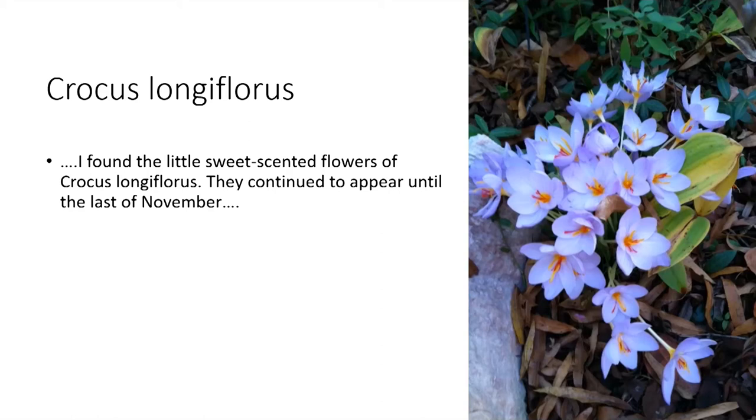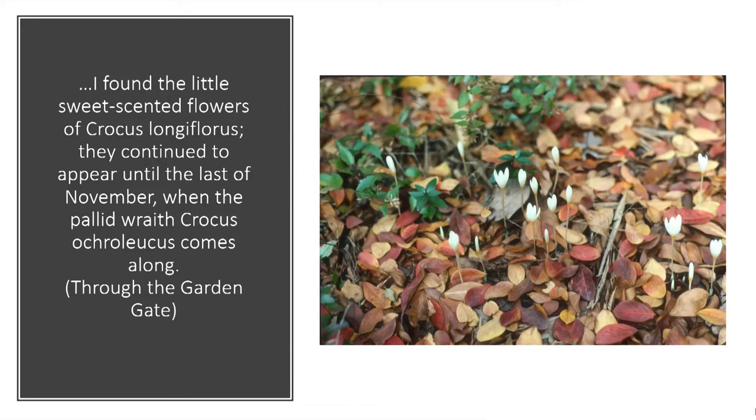'I found the little sweet-scented flowers of Crocus longiflorus. They continue to appear until the last of November, when the pallid wraith Crocus ochroleucus comes along.' This is from one of the Charlotte Observer articles. I always sort of took exception to that description — I'm not sure 'pallid wraith' is actually original, as I think I found it elsewhere where she was quoting somebody else writing about it. But I would always say, 'Pearl drops, Elizabeth — they're little pearl drops.'